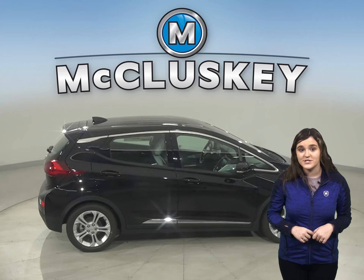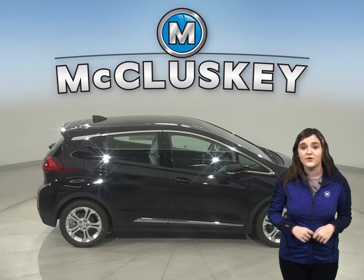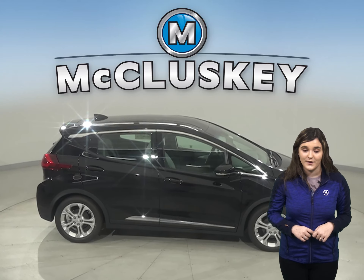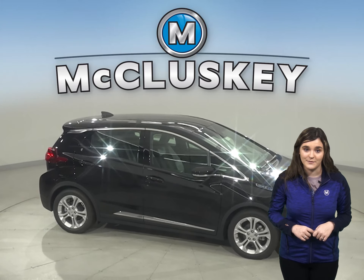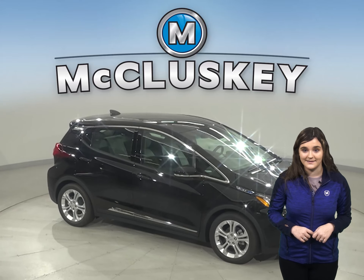For comfort, the Chevrolet Bolt offers a little over three inches more legroom. The 2020 Chevrolet Bolt is one of the best electric cars on the market and a great car for your everyday needs.